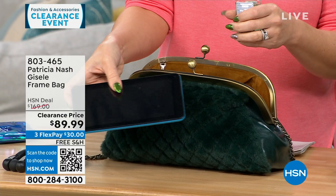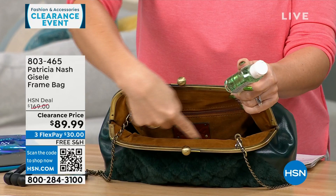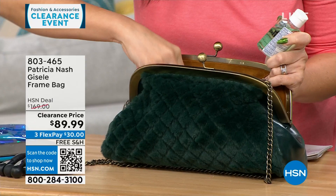There are two little elasticized slip pockets on this side, and one full-length zippered pocket as well.